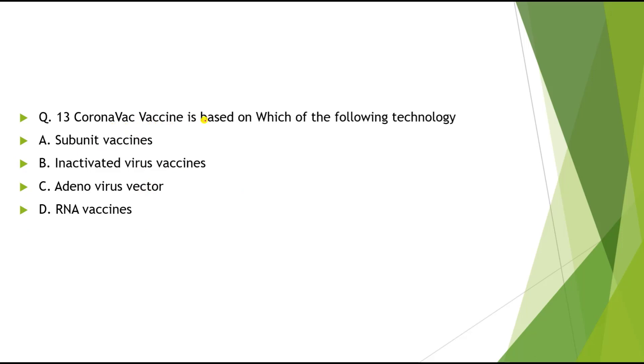Question 13: Coronavax vaccine is based on which of the following technology? Options: A) Subunit vaccine, B) Inactivated virus vaccine, C) Adenovirus vector, D) RNA virus. The correct answer is Inactivated virus vaccine.